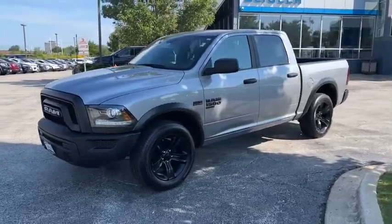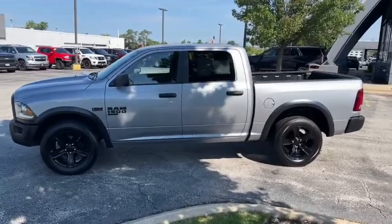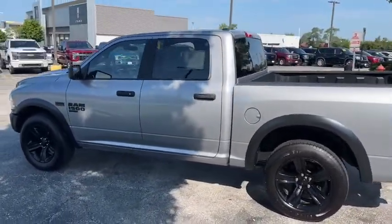You just found the 2021 Ram 1500. This vehicle still has fewer than 70,000 miles on the clock, so it won't last long.